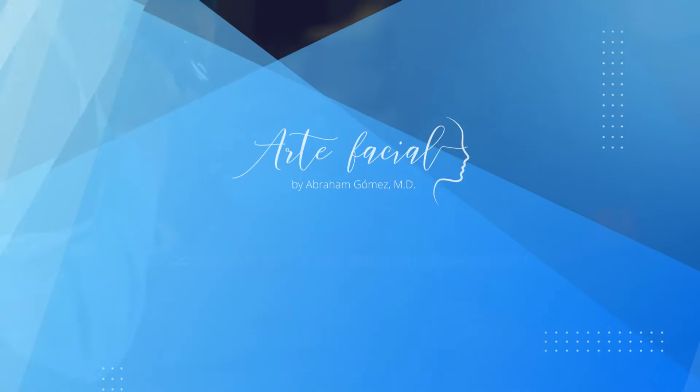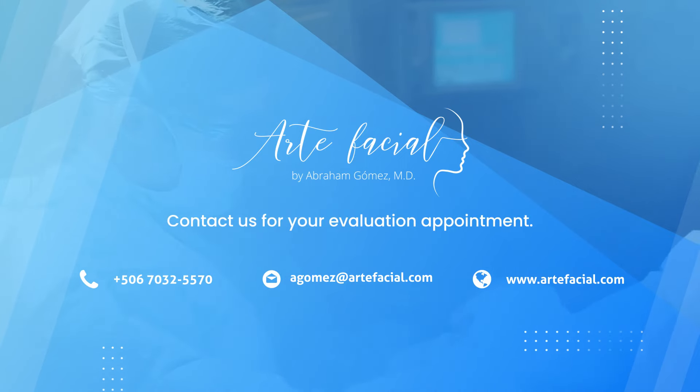If you suffer from a narrowing of the lacrimal puncta, contact us for your evaluation appointment.